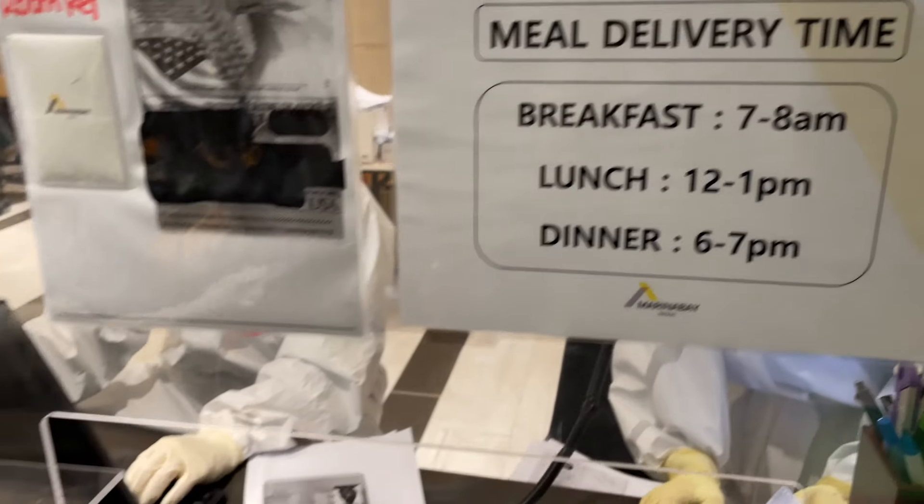This video is going to solely focus on customs in Korea — what it looked like to get off the plane and then get into my quarantine facility.